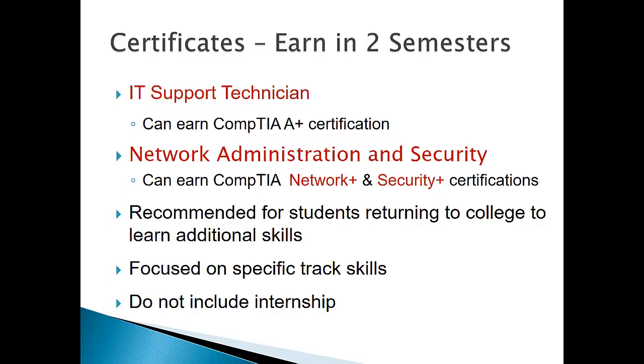Certificates — the shorter version in our area — include IT Support Technician, with which you can earn the CompTIA A+ certification. The Network Administration and Security certificate includes the CompTIA Network+ and Security+ certifications, but not the Cisco CCNA. We offer these certificates in IT Support Technician and Network Administration and Security. They usually take two semesters — one year — if you take them straight through. They focus more on just the skills necessary for that track, without the crossover skills, and they don't include the internship. They do include the chance to earn the industry certification for each of those areas.